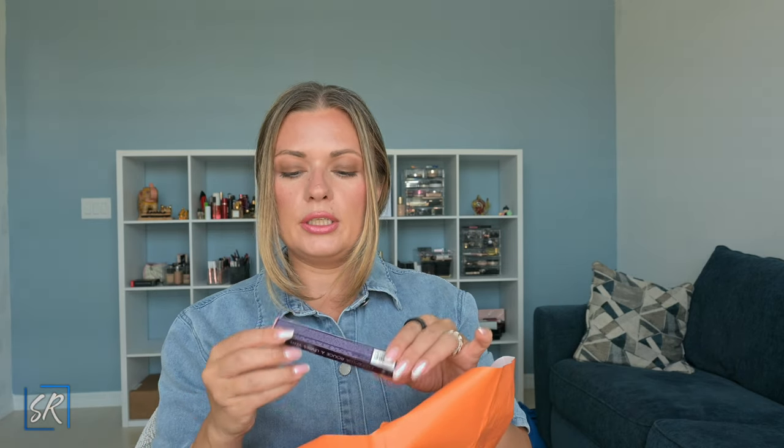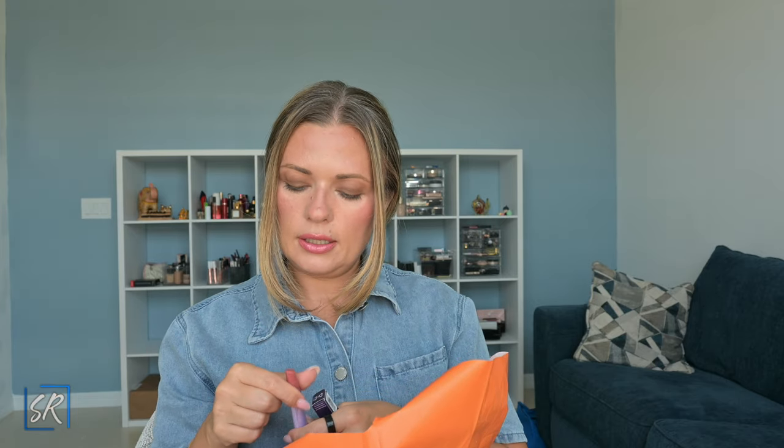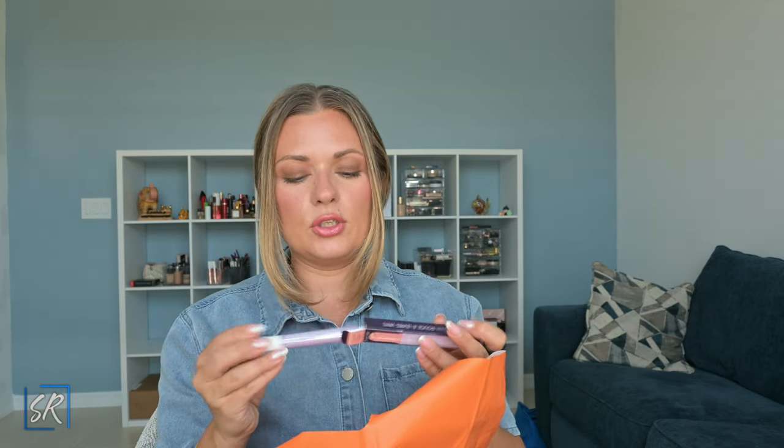I got another Maracuja Juicy Lip Vinyl in Shimmering Daisy. I have so many of these — you guys know I love them. It's a pretty rosy peach color. They're beautiful. I just got another one and I think this is a new color. Either way, I don't have this one in my collection yet.